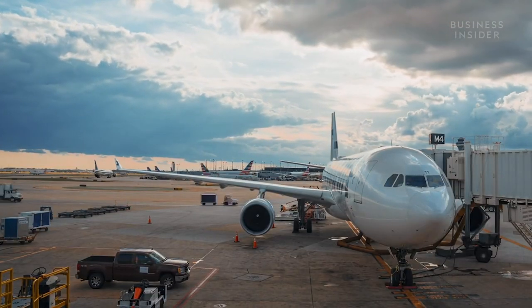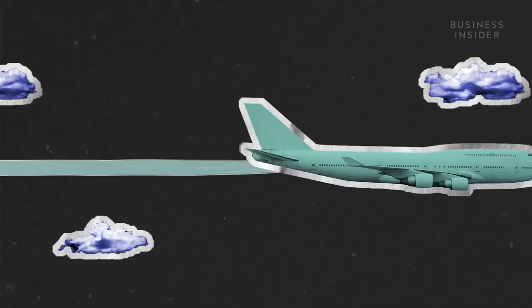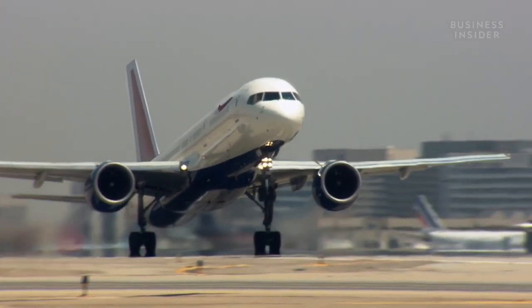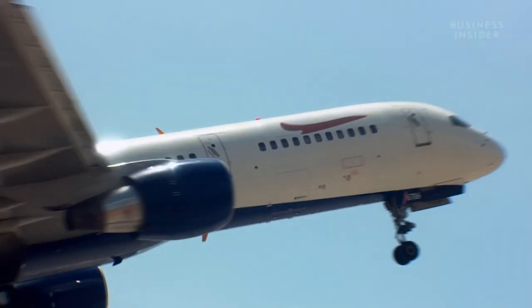Air travel is one of the fastest-growing contributors to climate change. And even mid-pandemic, when travel has dipped, the airline industry's carbon footprint is still outpacing predictions. Regional travel is a big component of that footprint. In 2017, half of the 4 billion air tickets sold were for regional flights. Even though these were short distances, the aircraft used were huge jet planes built to cross oceans. That's an insanity because we're using the wrong tools for the job.